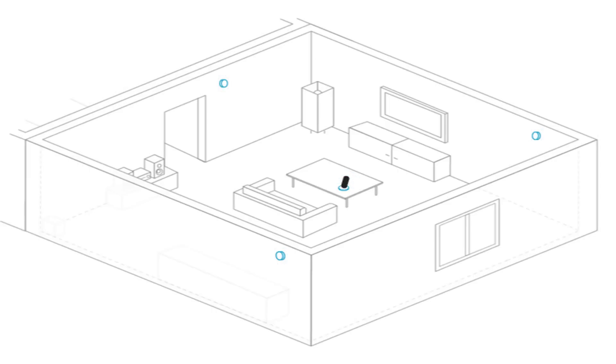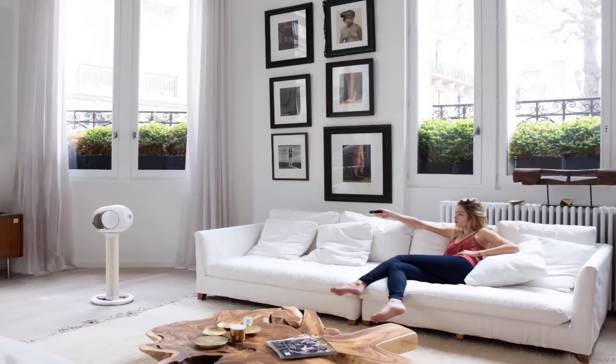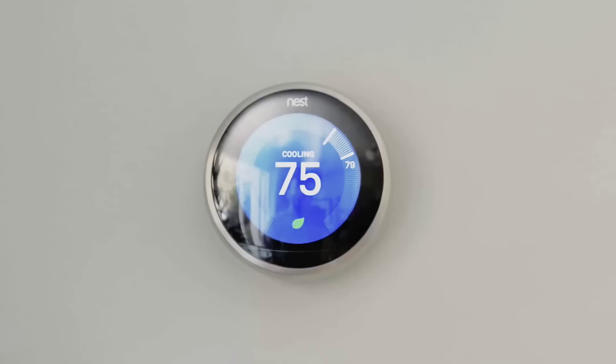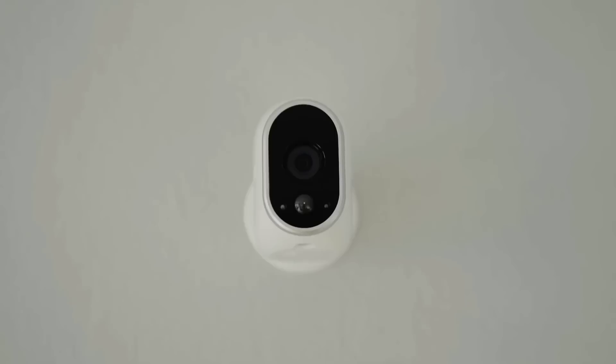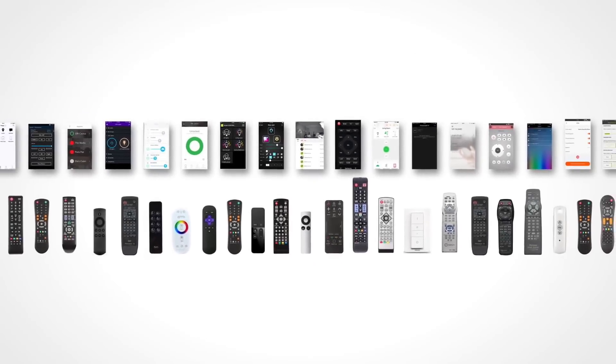You can also control your smart devices located in other areas of your house. Smart Remote has the ability to control any device via Wi-Fi, Bluetooth, or infrared. It is compatible with more than 25,000 devices, and the Smart Remote team is adding new devices and services on a daily basis.